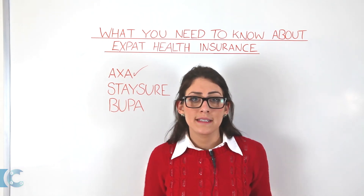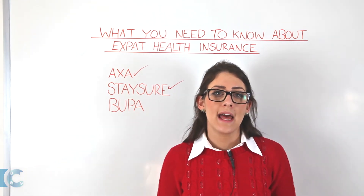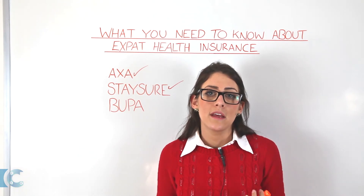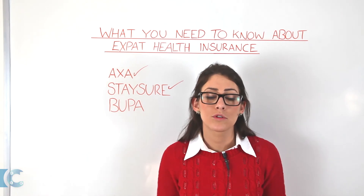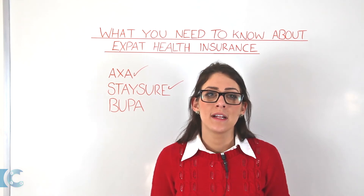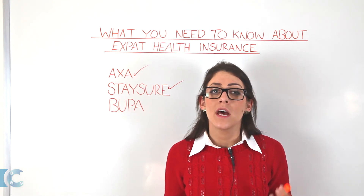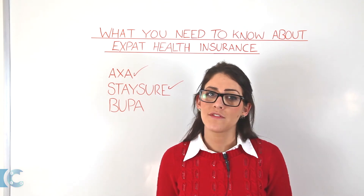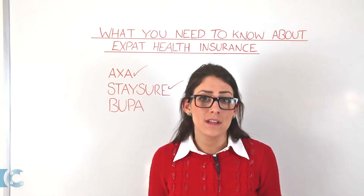Next up we would recommend StaySure. StaySure offers expats health, home, and holiday home insurance. If you'll be travelling between the UK and your expat home, this is a great company to hold your policy with. StaySure expat private insurance covers a worldwide network of the best private hospitals, clinics and doctors, no upper age limits, and no age-related price increases after the age of 80. This is great for those of you who maybe want to retire and move abroad or buy a holiday home.